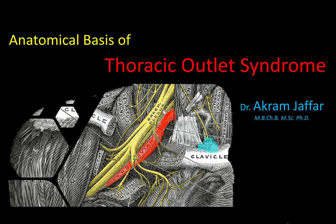Hello, this is Akram Jaffar, and today I'm going to deal with the anatomical basis of thoracic outlet syndrome.